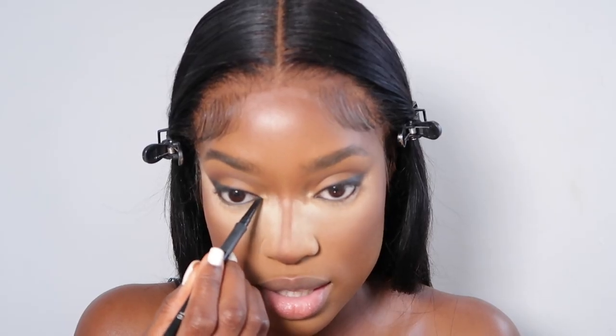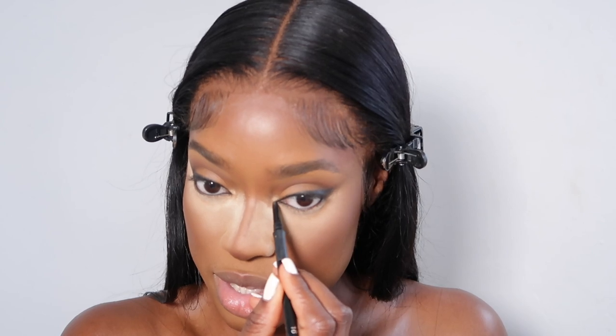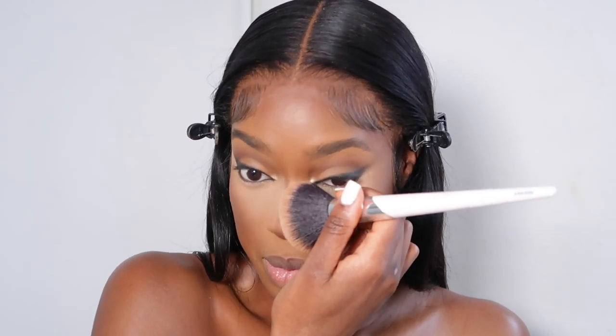I extend that all the way to my tear duct, then sweep off — just one sweep. There will be a little bit of residue but it's still there. You do not want to leave your makeup like this — take a brush or sponge and blend that in, blending it into my nose contour as well.